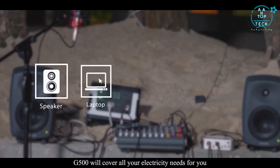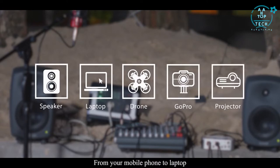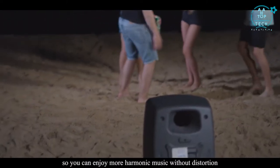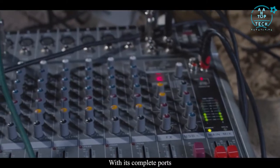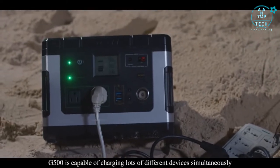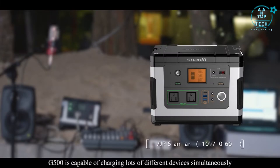G500 will cover all your electricity needs, from sound system to lighting, from your mobile phone to laptop, and don't forget your cold beer. G500's AC output is pure sine wave so you can enjoy more harmonic music without distortion. With its complete ports, high power output, and large battery capacity, the G500 is capable of charging lots of different devices simultaneously.